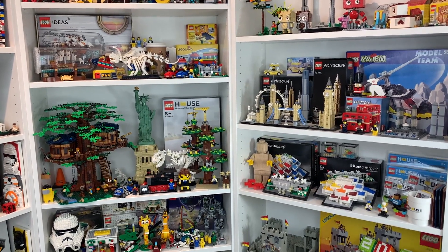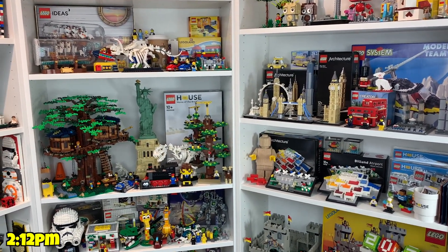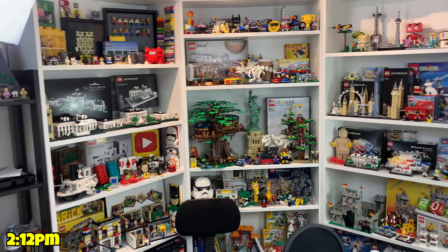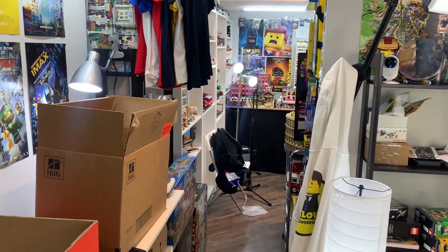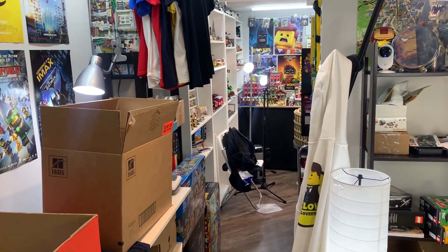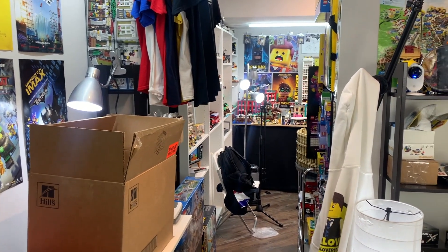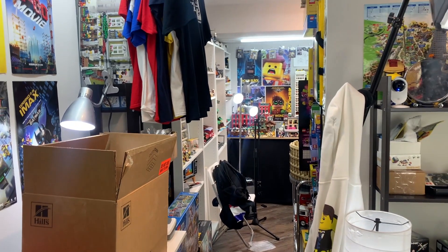Hey everybody, Brick Over 18 here with another behind the scenes LEGO vlog. It is 2 PM in the afternoon and I finally have a day where I have the entire afternoon and evening completely free — no engagements, no classes, no projects, no events — and I am so excited to just have an afternoon and night dedicated to LEGO. I have so much planned for today.